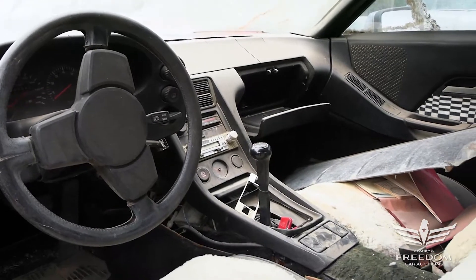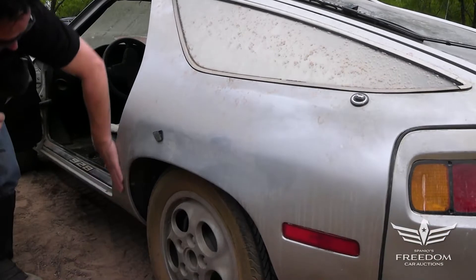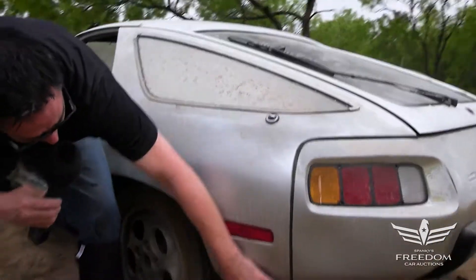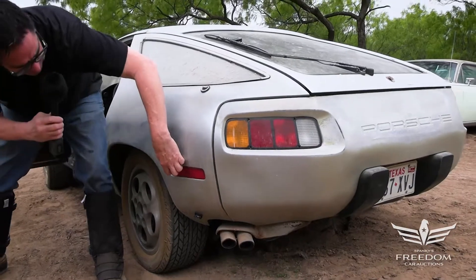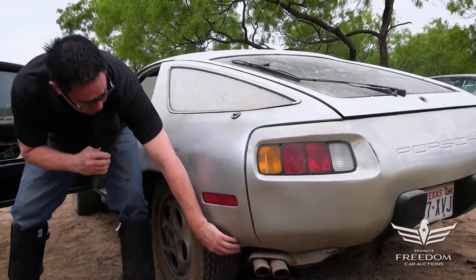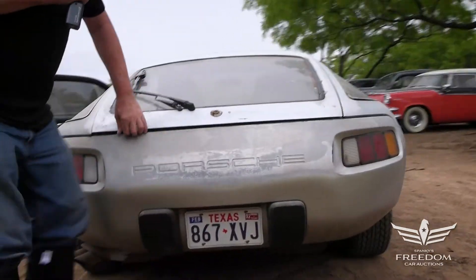While the fenders, doors, and hood are aluminum, the body shell is of course steel — and there are no signs of rust high or low on this example. It has been resprayed; I see a little indicator of overspray right there. The silver paint probably faded in the Texas sun, but otherwise it's nicely preserved.